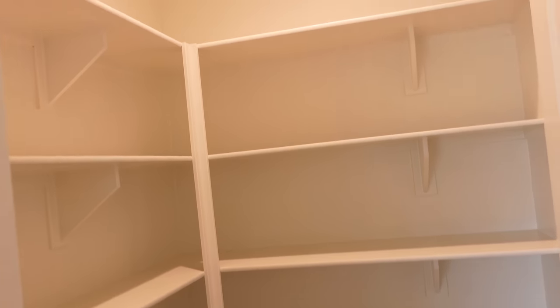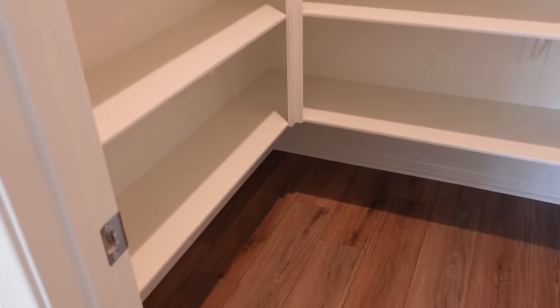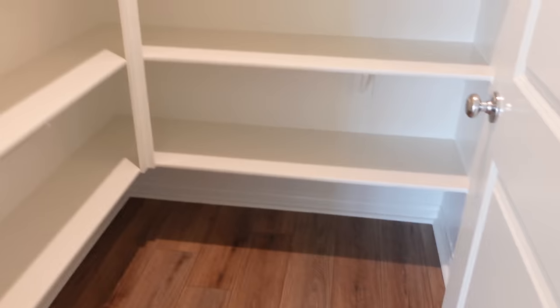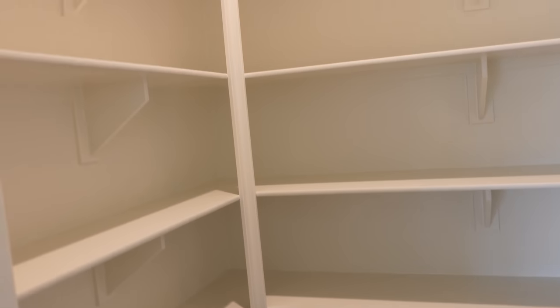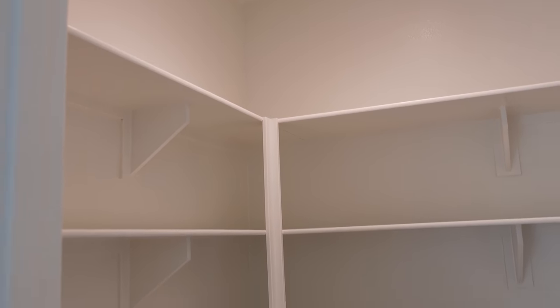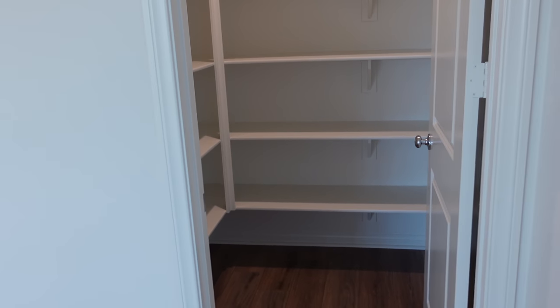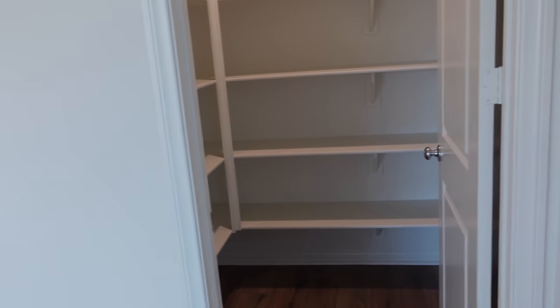So this is the pantry, which I am literally so excited about. I dream about this pantry at night. You guys know where I have come from, and you know what a big deal a pantry of this size is. So I'm really excited about that and all the space to organize stuff.